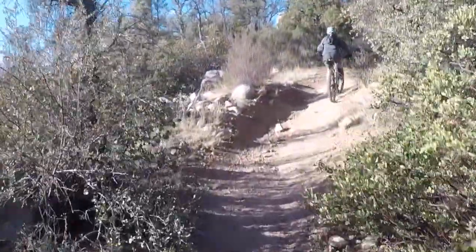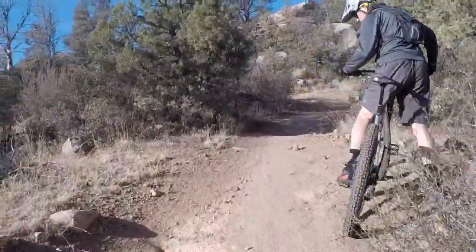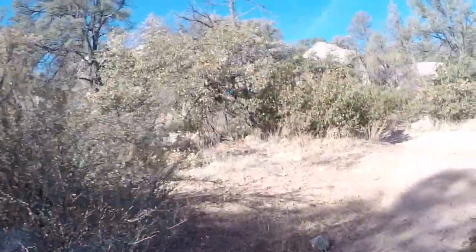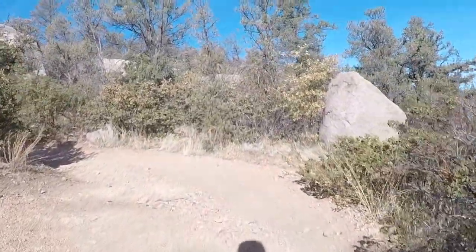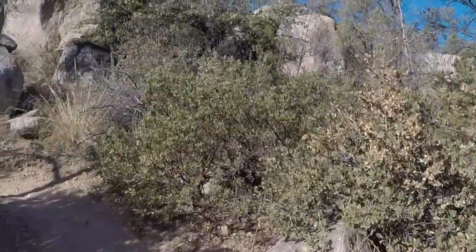We're going to start to climb up 347. It's pretty gradual all the way, but there are some short, steep sections over rocks that you'll see right here. This really takes some effort to get over.